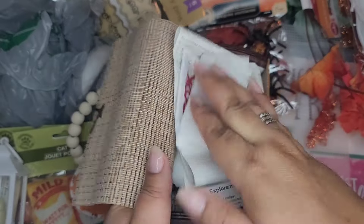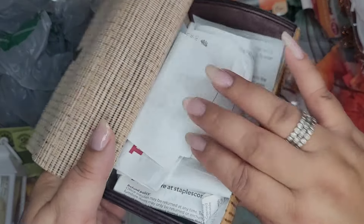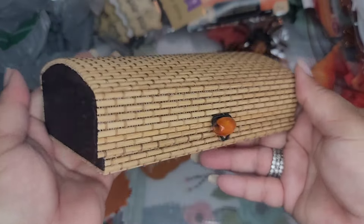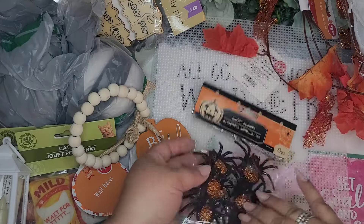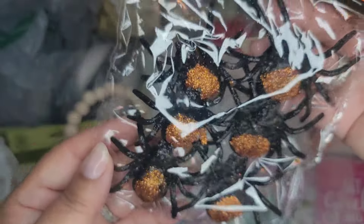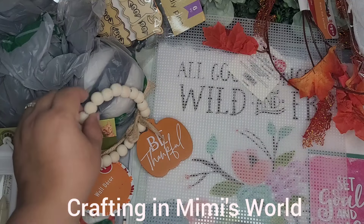And just like that - all my receipts from Dollar Tree, TJ Maxx, Marshalls, and Home Goods - see, perfect! Okay then, I got a pack of these spiders. I'll be making something really cute for Halloween - these spiders are a little glitterfied but we'll take care of that on my crafting channel.